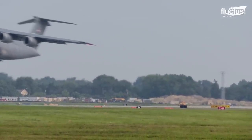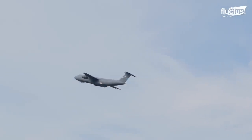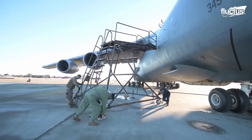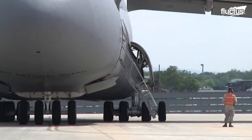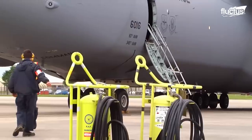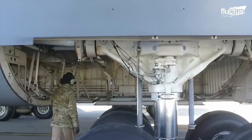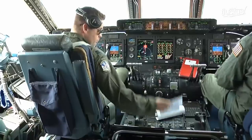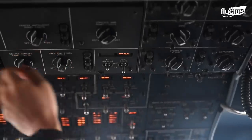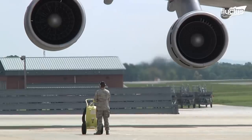Despite its age, the U.S. military plans to keep some of its newer C-5s flying until at least 2040. This not only requires an extensive amount of maintenance, but also a commitment to pre- and post-flight evaluations. Preparing a C-5 for flight is an arduous process that requires close communication between ground crews, maintenance teams, and flight crews. The plane features a number of complex systems that need to be properly evaluated before takeoff, and it takes time to warm up the plane's four giant GE TF-39 turbofan engines.